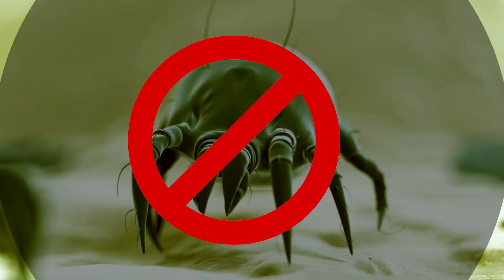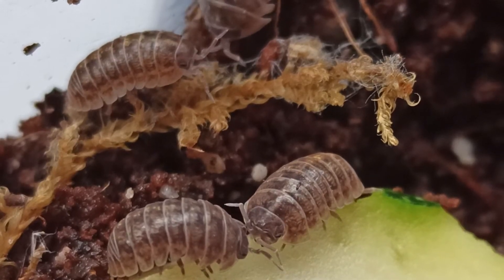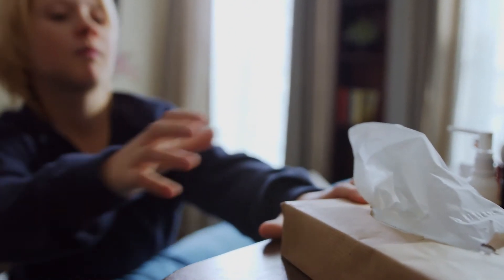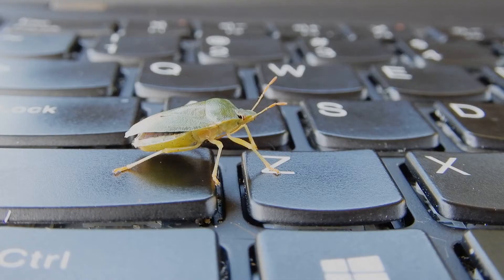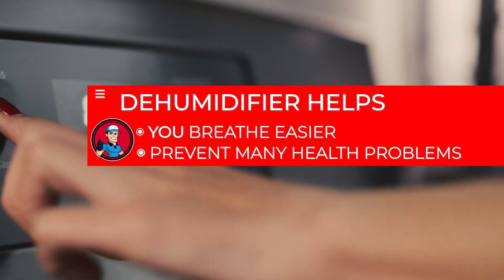The first benefit is it helps eliminate dust mites and allergies. Dust mites are present in all houses and are a big contributor to breathing and allergy problems. They live in damp or humid environments, which is why it is essential to remove the excess moisture from your home to stop the growth of these pests. Getting a dehumidifier will help you breathe easier and prevent many health problems.